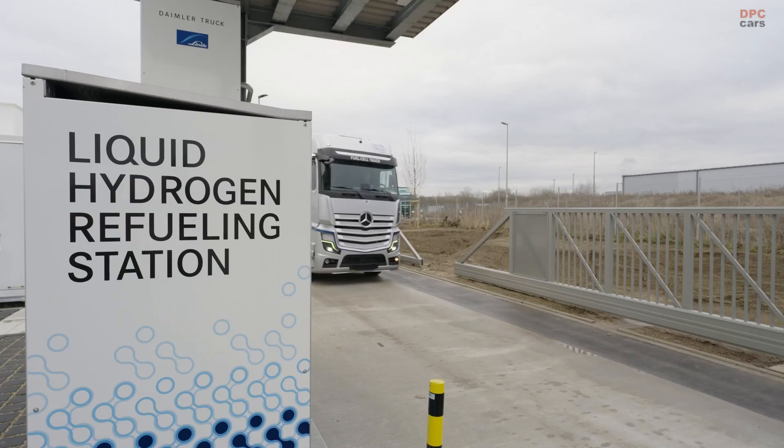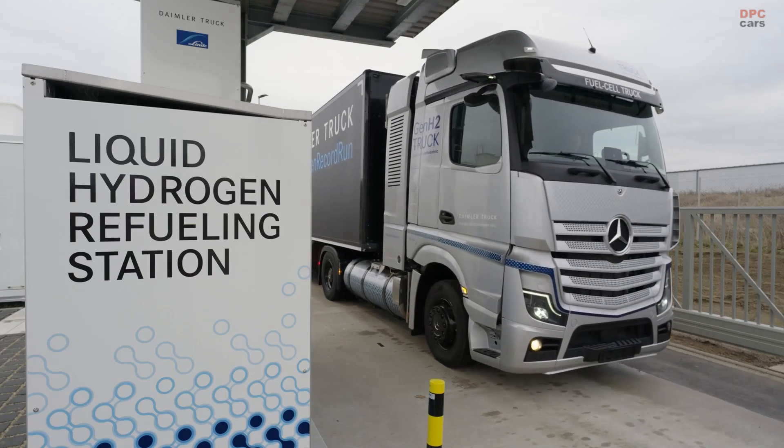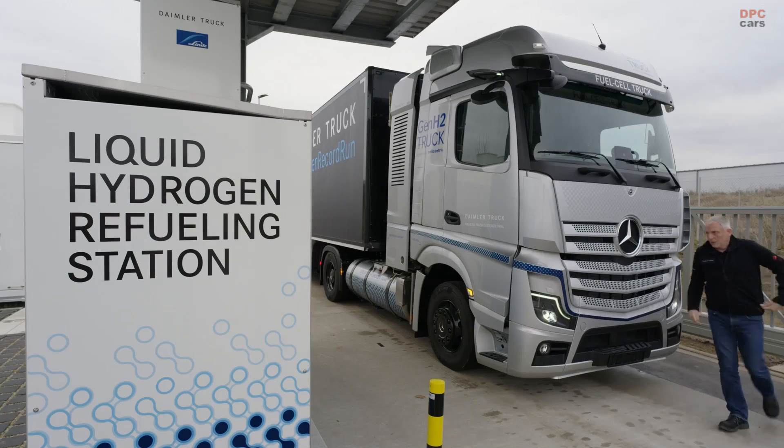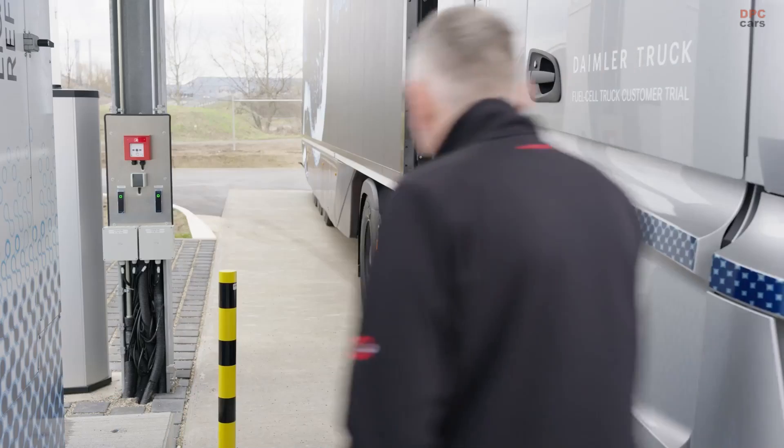Subcooled liquid hydrogen allows us to provide our customers very fast fills, very safe and secure fills, and a handling process close to what we are all familiar with from diesel today.